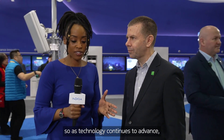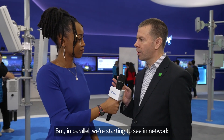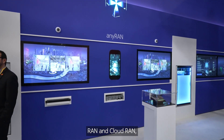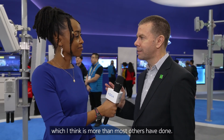As technology continues to advance, how do you see 5G networks evolving? First and foremost, we're now moving from non-standalone networks, which made LTE work much better, to standalone networks where we can reach the real benefits of 5G and the new use cases. In parallel, we're seeing a network architecture evolution. There's a lot of buzz around OpenRAN and CloudRAN, and we're really making it a reality. We've invested heavily in OpenRAN, integrating our products with third-party suppliers on the RF side — we've now integrated five different companies, which is more than most others have done.